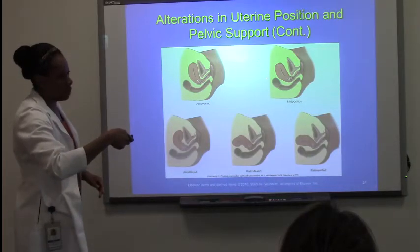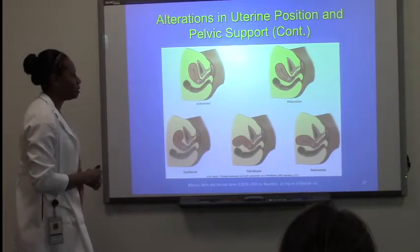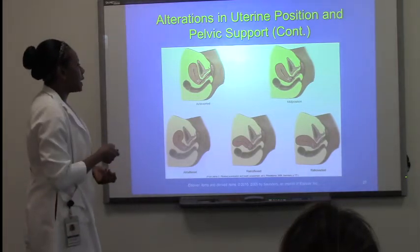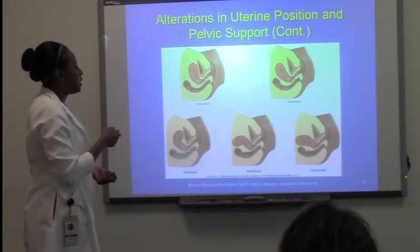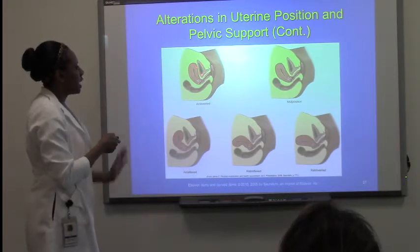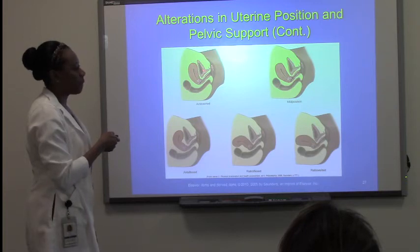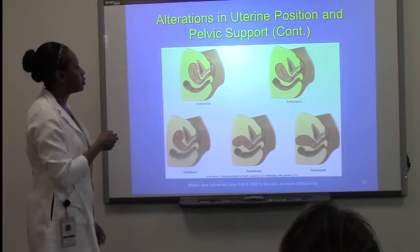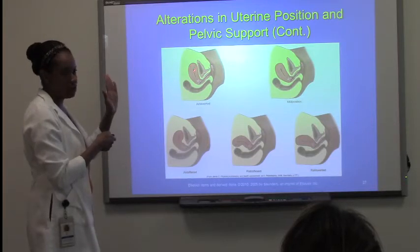Tilted back just a little bit more, okay, for normal. And you're right, I should have a picture of normal. So, anteverted — as you can see, the entire uterus is now pushing forward, and what is this structure here? The bladder. So now that uterus is pushing real close to the bladder.